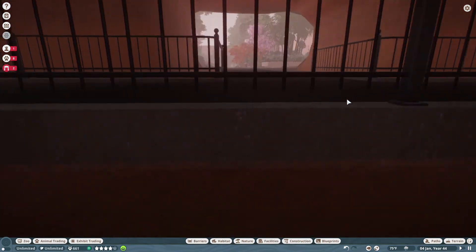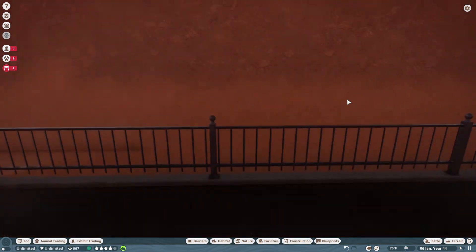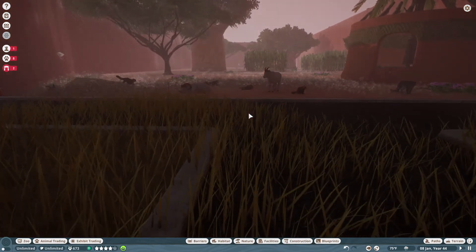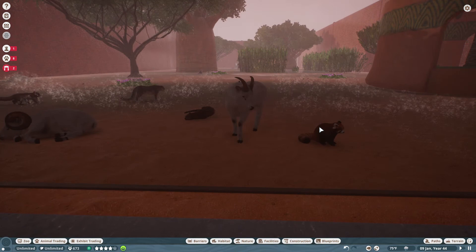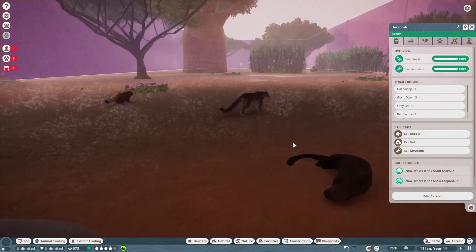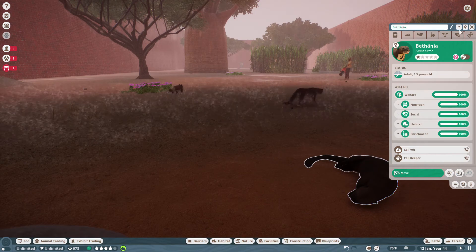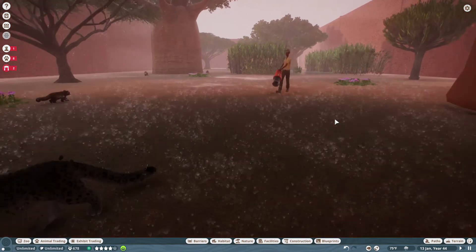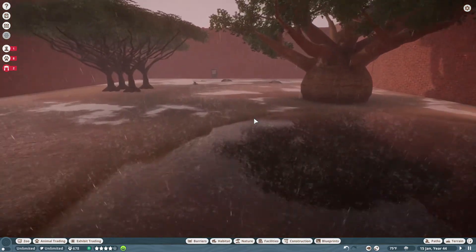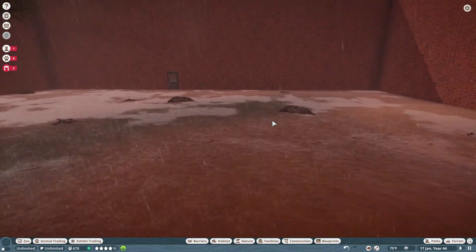The African savannah, famously home to dall sheep, red pandas, snow leopards — and is that a dead snow leopard? Oh, it's a sleeping snow leopard. And otters! Yes, otters — the famous natives to the African savannah. And apparently a couple of seals. Why are there seals? Oh well.